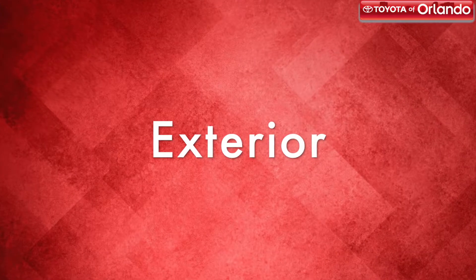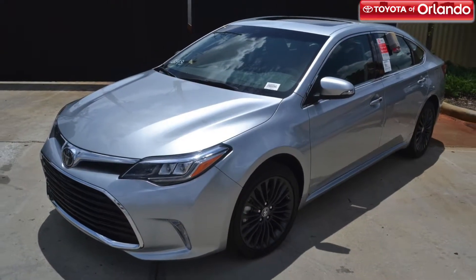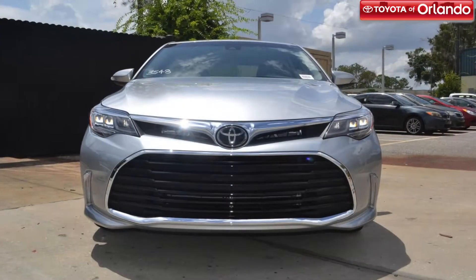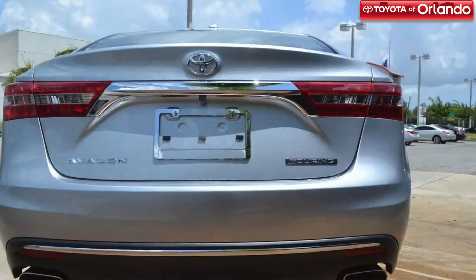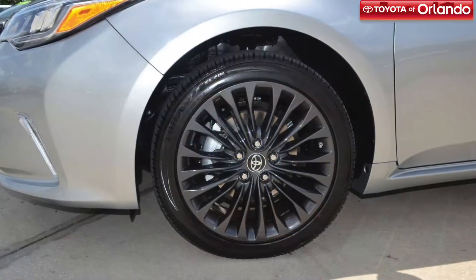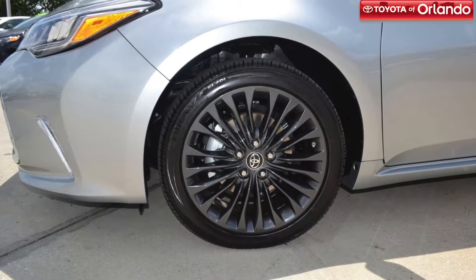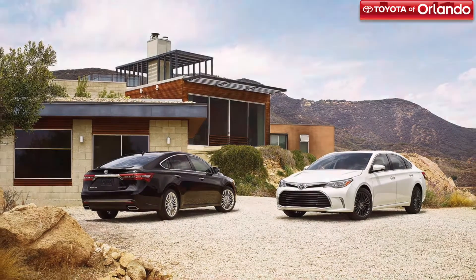If you want a car that's classy and exudes sophistication, the Avalon is the perfect example of both traits. A bold front grille and LED lights demand attention from those you pass by. A combination of sculpted lines and powerful curves create a stunning and modern look. And no matter what your preferred style may be, we have a color option that's right for you.